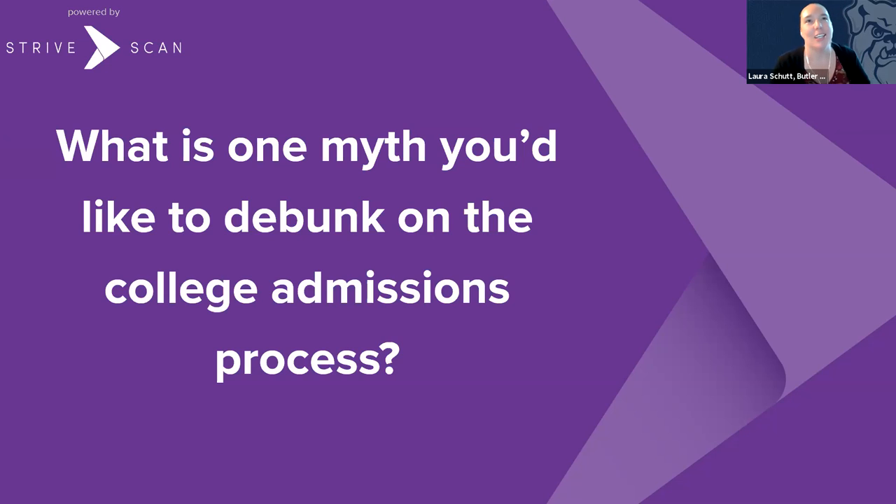From Butler: students struggle with feeling like they need to find the perfect school. There are going to be many schools out there that are a really great fit for you, so try not to struggle with that decision too much. You're going to end up where you're meant to be.